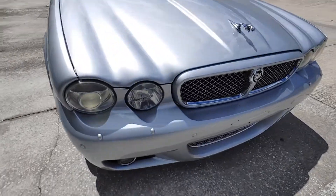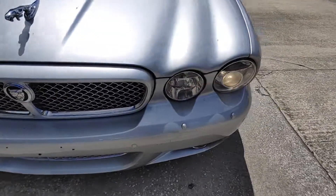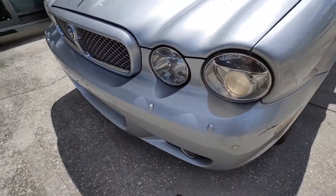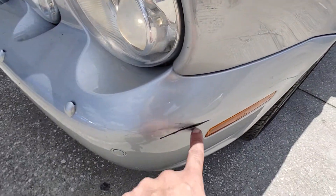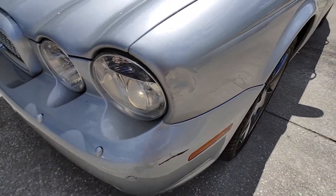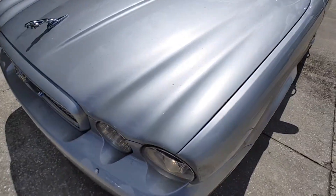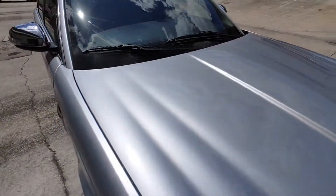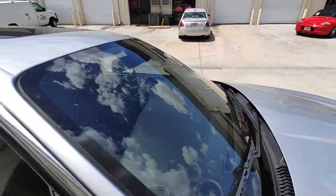Front bumper — there are holes for a front license plate, but we don't have them here in the state of Florida. There's a scratch here on the front bumper that accompanies this; I believe this was done by a previous owner. Hood is nice and clean, no paint fading at all. Glass is clean, no cracks.